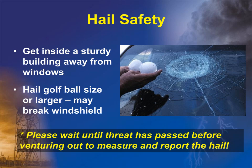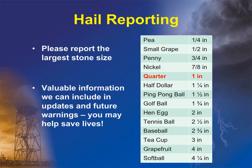If a hail threat exists, you would want to be inside a sturdy building away from any windows. A vehicle doesn't always protect you from hail, as golf ball size or larger can break windshields. If you are wanting to measure the hail and report the size to us, then please wait until the thunderstorm has passed before venturing out. If you are able to safely measure and report the hail size, please send us the largest stone size you can find, even if it is below the severe criteria of 1 inch. The chart shown includes objects matching particular hail sizes to aid in the estimation of stone size. Your reports could help in issuing additional warnings or updates, providing information that could help save lives.